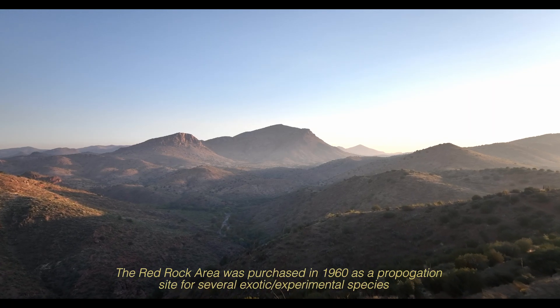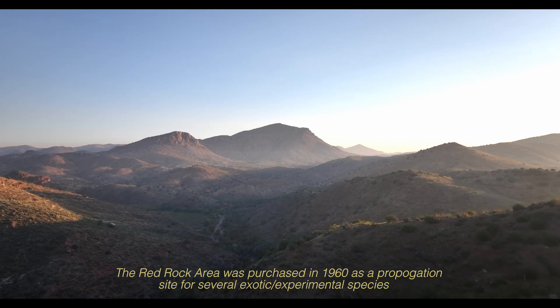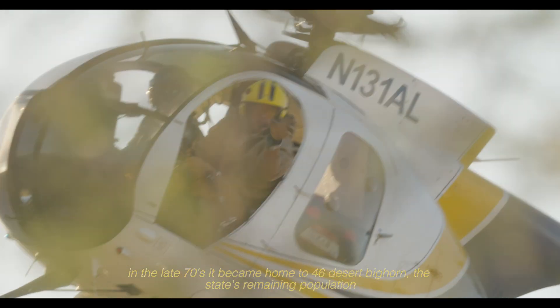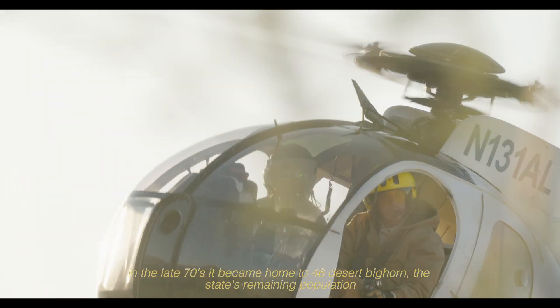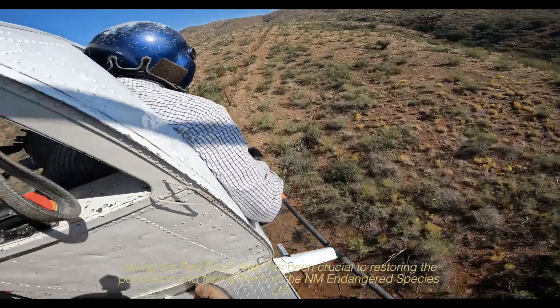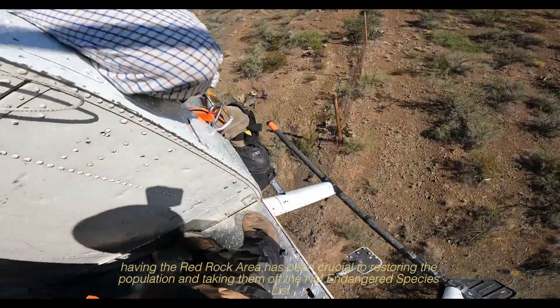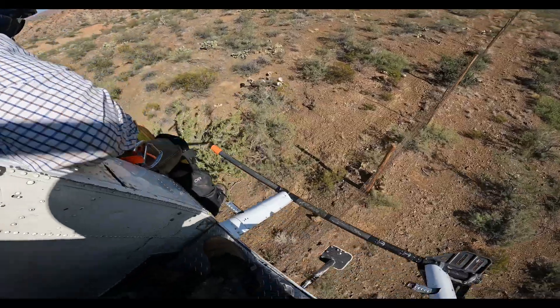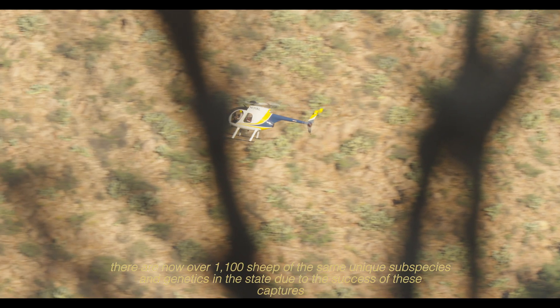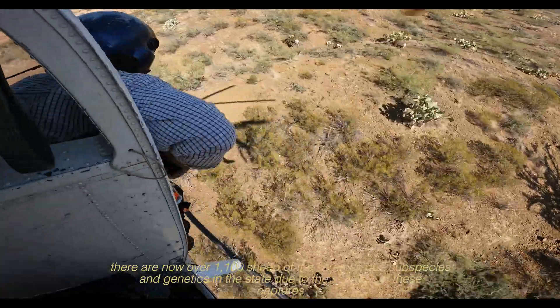The Red Rock area was purchased in 1960 as a propagation site for several exotic and experimental species. In the late 70s, it became home to 46 Desert Bighorn, the state's remaining population. Having the Red Rock area has been crucial to restoring the population and taking them off the New Mexico endangered species list. There are now over 1,100 sheep of the same unique subspecies and genetics in the state due to the success of these captures.